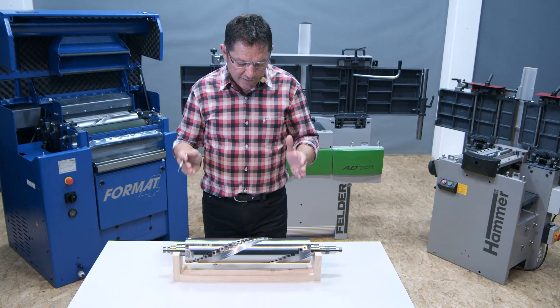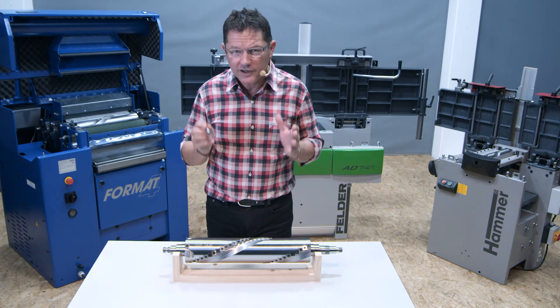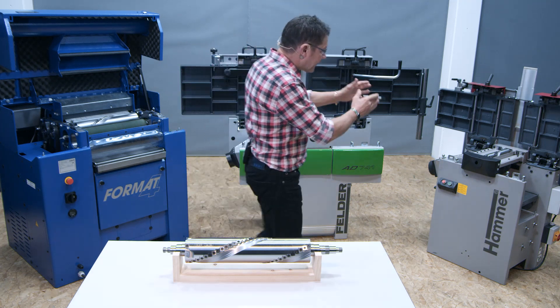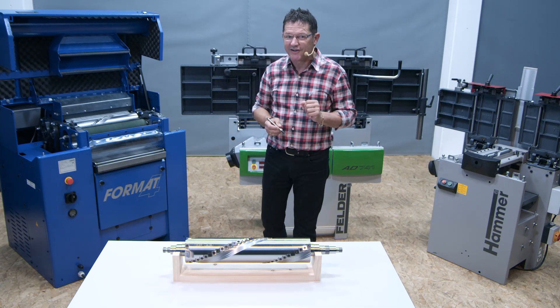By the way, the Silent Power spiral cutter block from Felder is exclusively available for all widths of Felder, Hammer and Format 4 planing machines, also on the combos.